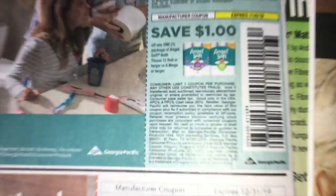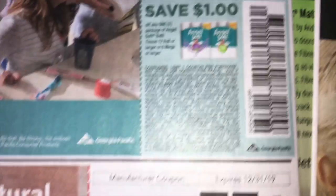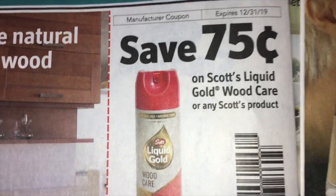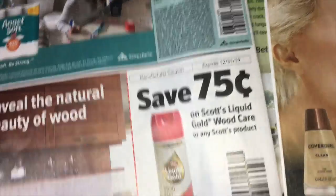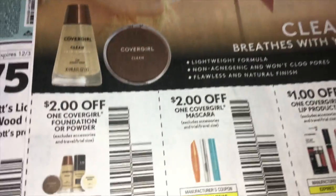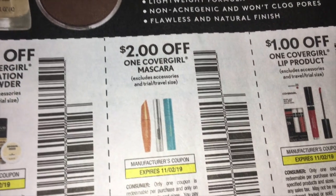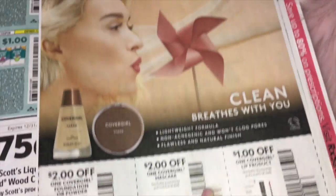Then Angel Soft — we're getting $0.50 off of one Angel Soft and $1.00 off of one, this is the larger 12 rolls. And then here's a coupon I hadn't seen — Scott's Liquid Gold Wood Care, $0.75 off. And anytime we have Pledge I like to stock up on that, but I've never tried this one. And we are getting some CoverGirl coupons — $2.00 off of one on the foundation or powder, then $2.00 off one on mascaras, and $1.00 off any lip product.